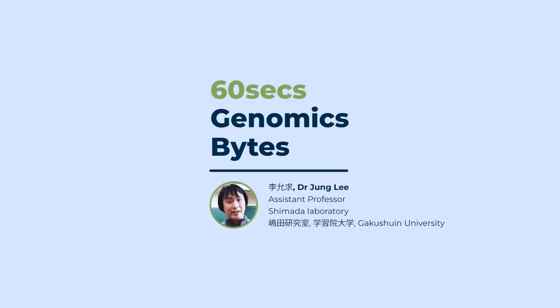PacBio's SMART grant recipient, Dr. Young Lee, shares his research experience using hi-fi sequencing to study the genome evolution of lepidopteran insects. Learn more in this 60-second genomics bite series.